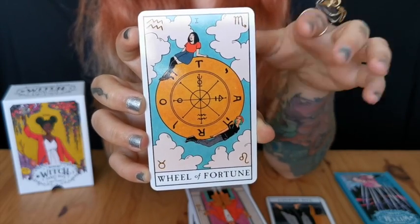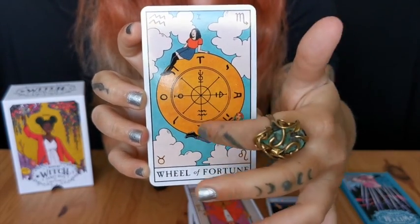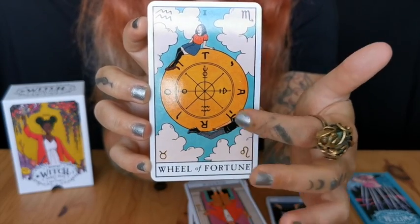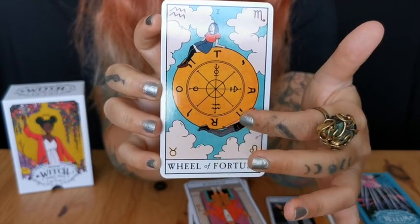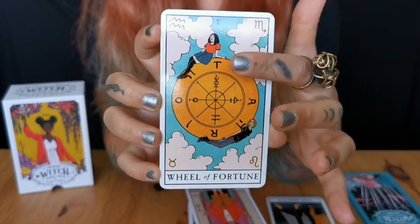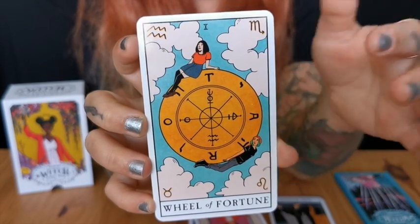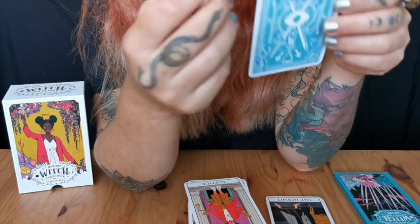The Wheel of Fortune is very interesting — super similar to the Smith-Waite with all four signs. In the depiction, instead of Anubis or a devil-like creature there's a person, and instead of the sphinx with the sword there's another person — very interesting.